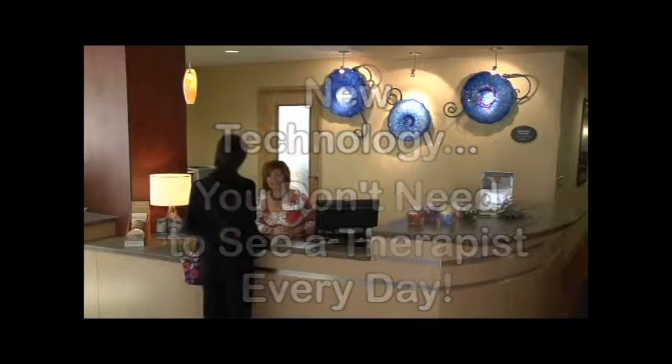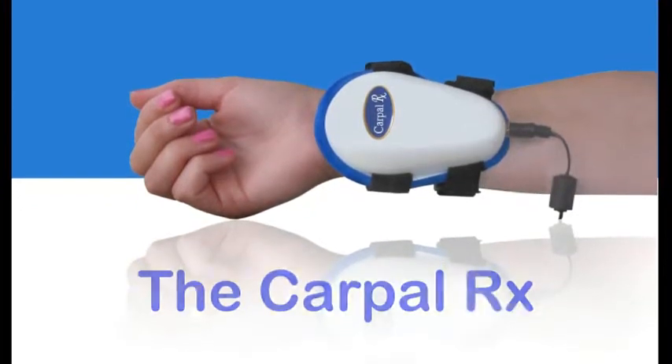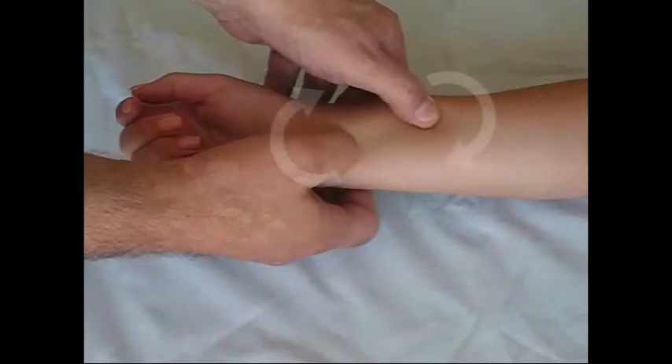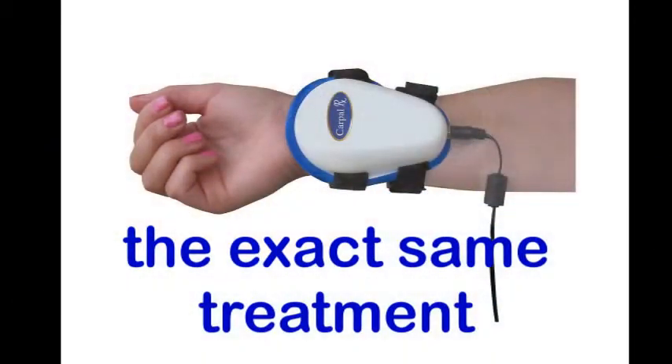This technology is the amazing Carpal RX. It's like a take-home therapist where you put it on your forearm twice a day for 15 minutes. It's carefully calibrated to produce the same motions, speed, and pressures that a therapist uses when performing deep tissue massage on your wrist and forearm.